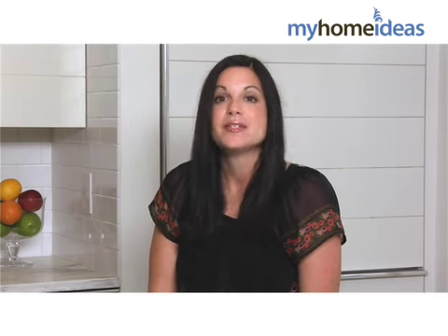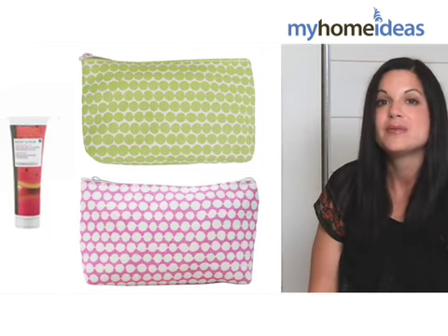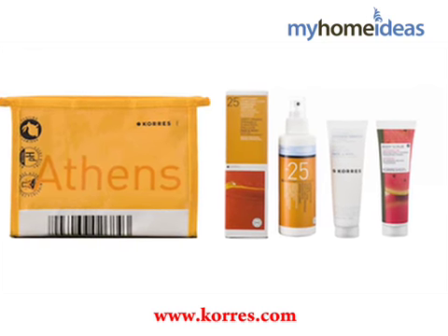For my girlfriends that are always on the go, I'm going to give them zip top cosmetics bags, great for travel. And instead of just an empty bag, I'm going to fill it with toiletries that are travel size, especially from the line KORUS, an organic skin and beauty care line from Athens, Greece.